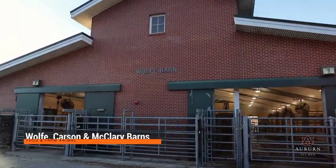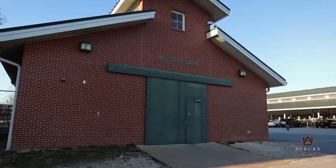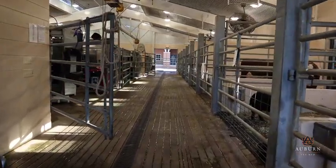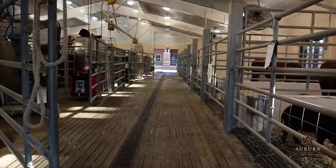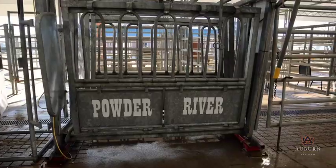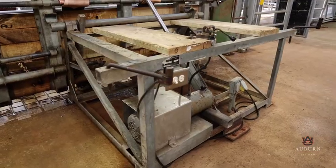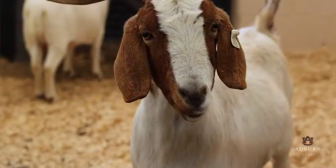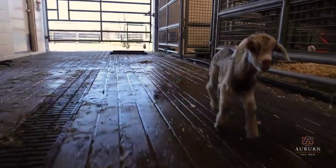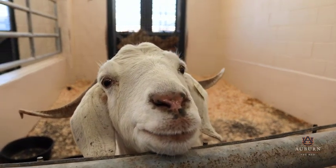The Wolf, Carson, and McCleary barns are home to farm animal hospital and theriogenology services. The food and farm animal hospital provides routine primary and emergency care for animals, including access to an obstetrical suite, hydraulic tilt shoe, and hydraulic foot trimming table. These dedicated barns allow for the diagnosis and care of sick or injured animals, 24-hour emergency and critical care, as well as around-the-clock care for hospitalized patients.